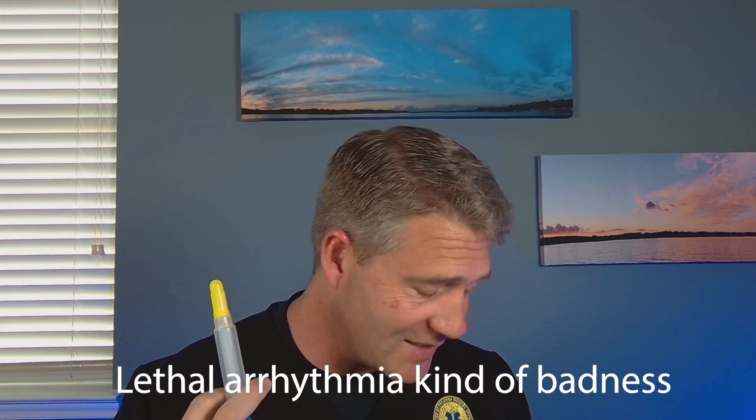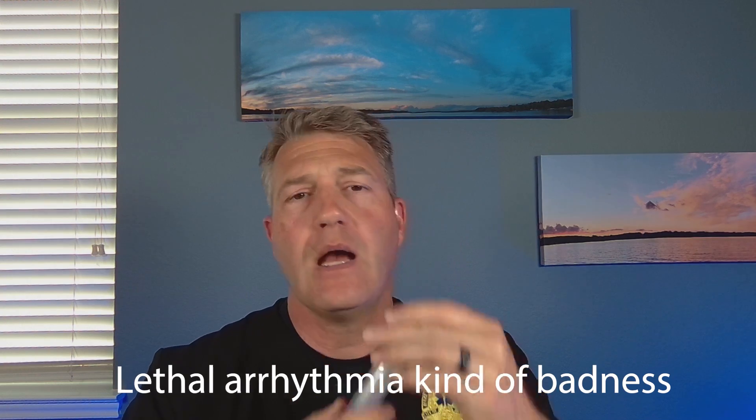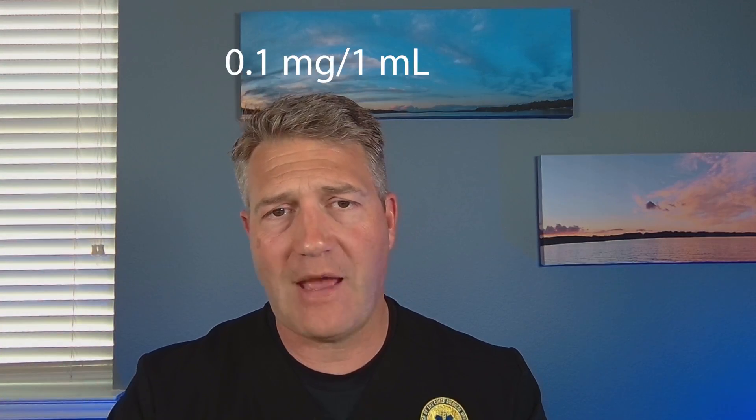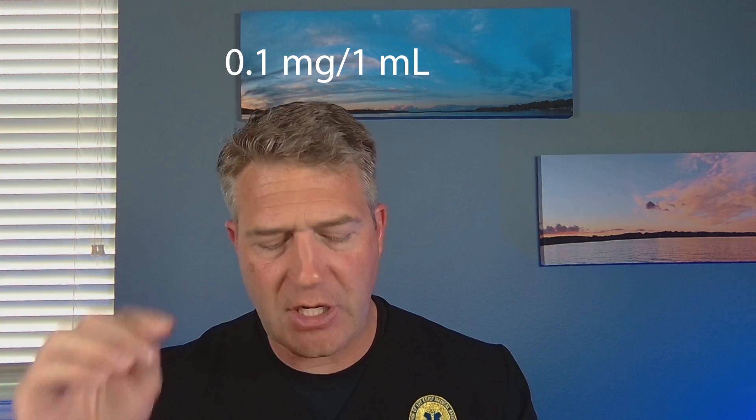I don't want to push this for push-dose pressure. That's a high concentration, and badness could happen. So what I want to do instead is pop that cap off and get rid of nine cc's of this. I'm just going to squirt that out. Now I've got one mL left — one mL which has 0.1 milligrams of epinephrine. The concentration hasn't changed yet; we're about to do that.